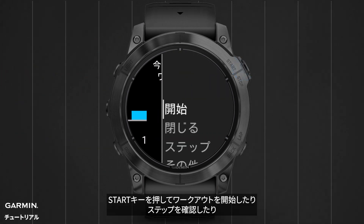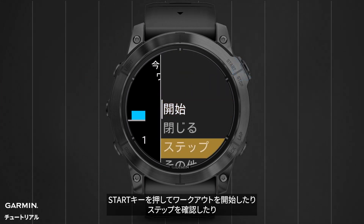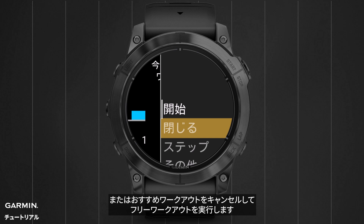Press the start button to do the workout, view the steps, or dismiss the suggestion to do a free workout.